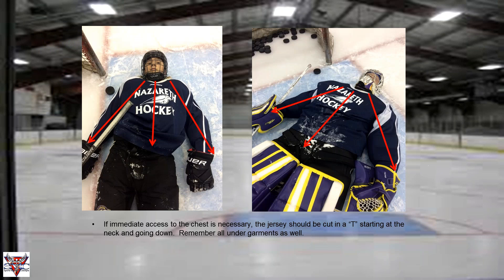For airway access, the face mask straps can be cut to remove the face mask. The face mask can be swung up but this is not always preferable — it can become a fulcrum and get in the way, especially when transporting the athlete. Flipping up the face mask is acceptable for immediate quick airway access in a critical moment, but if we're accessing the airway and the face mask needs to go, we want to make sure it's fully addressed before transport.